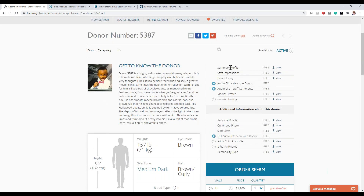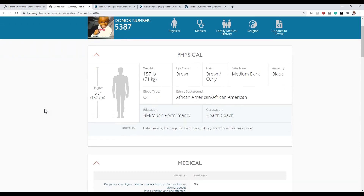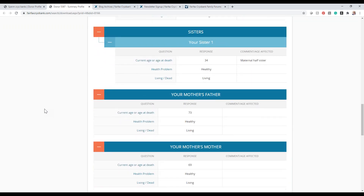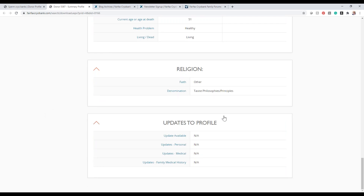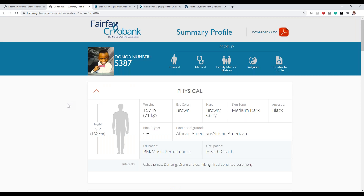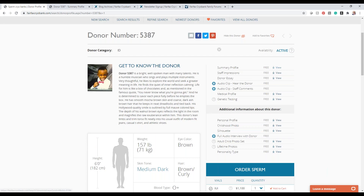The summary profile is exactly what it sounds like — a snapshot of his medical and family medical history. The one thing I really want to point out is the 'Updates to Profile' section. We are the only cryobank actively reaching out to retired donors to complete a profile update annually. Donors log into a secure website and provide updates — for example, if a grandparent or parent has passed away, if they've had a child, or if they've finished a degree. Their initial medical profile is a snapshot in time, so we provide a free downloadable option to get that updated information.